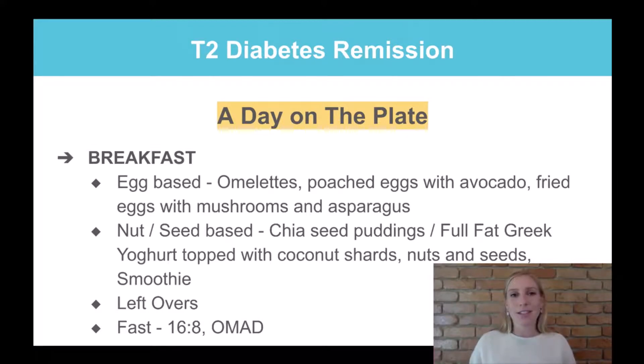Another option worth exploring — though I won't cover it in depth today — is fasting: a 16:8 fast or OMAD (one meal a day). If you're on insulin, be careful, as fasting can drop blood glucose quite low. Have a read into fasting and seek assistance if needed.